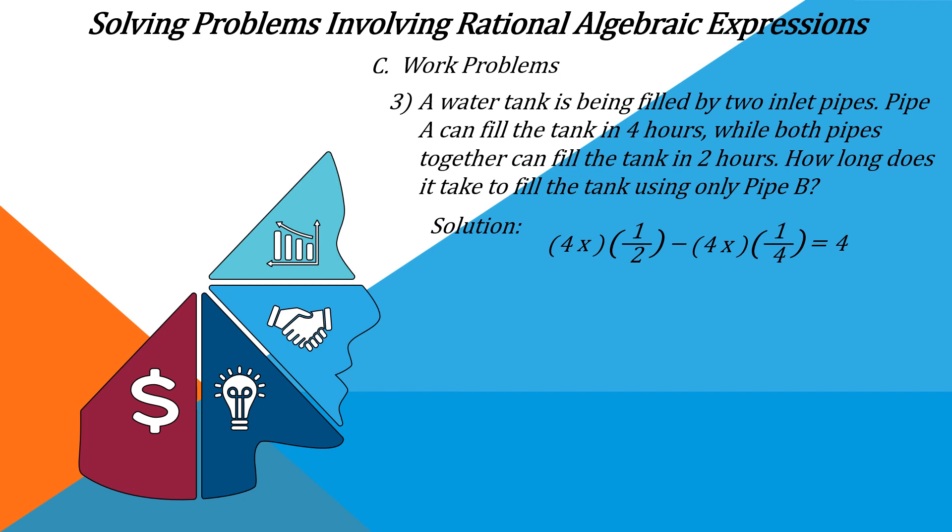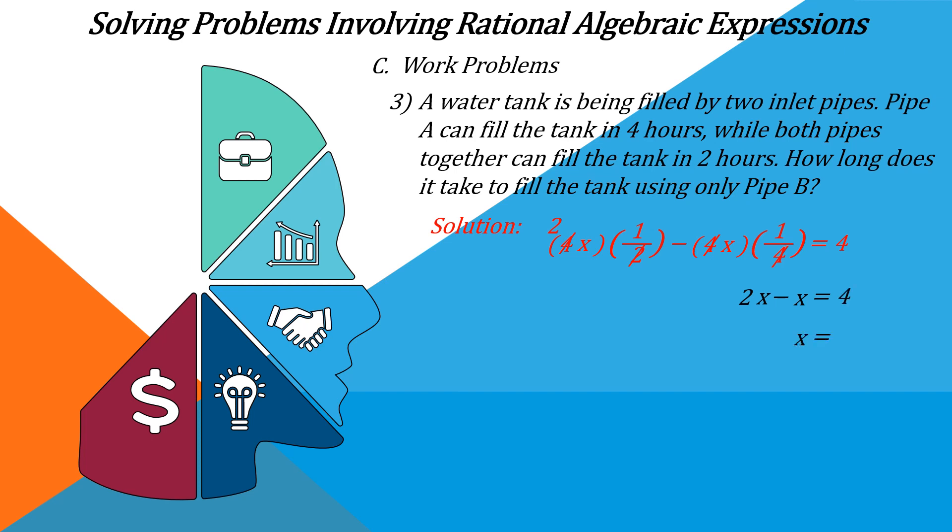As we did in the previous slide, we cancel two into four to get two, and four over four cancels. So two multiplied by one equals 2X, minus X multiplied by one equals X, and it is equal to four. Therefore X is equal to four. If X equals four, then pipe B can fill the tank also in four hours, as estimated before we showed the solution.